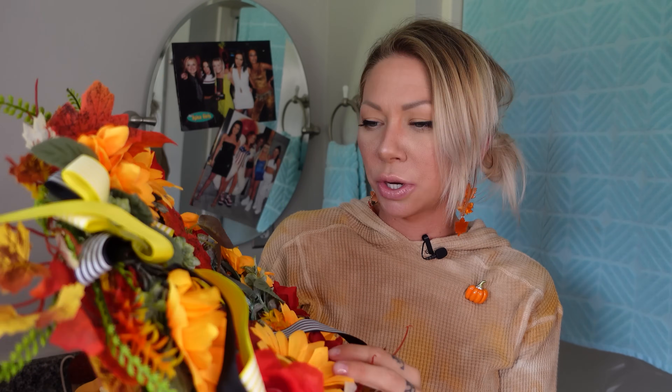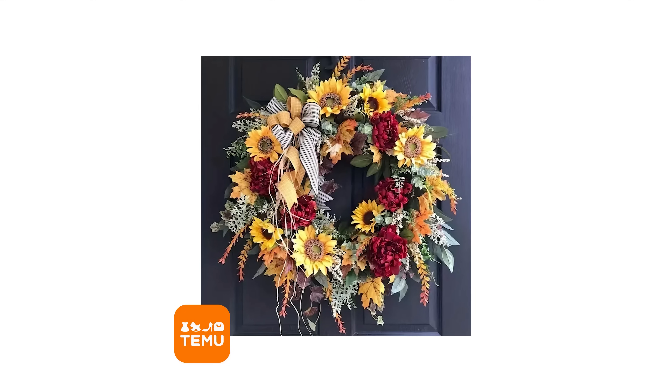For eleven dollars you can get this fall wreath. It's okay from far away but definitely looks better in the picture. I'm gonna put it on my door so my neighbors know I'm excited about fall — I give it a four. And lastly, we have a pumpkin dog toy for the doctor — two dollars. He'll like it later. And that concludes our Temu fall haul, thank you for joining me here in this bathroom.